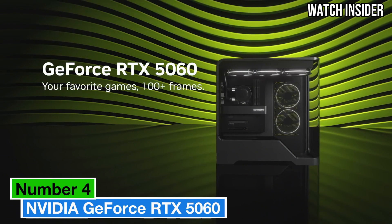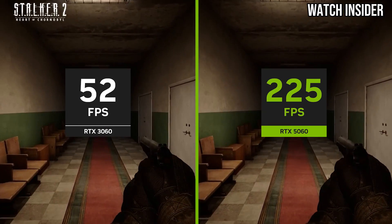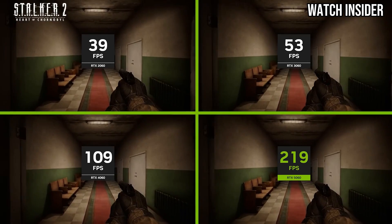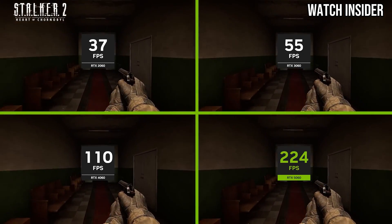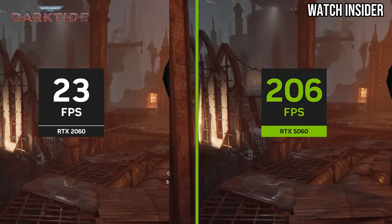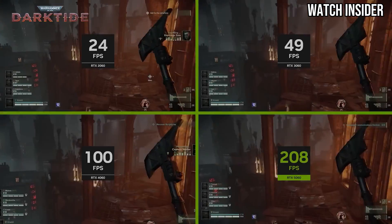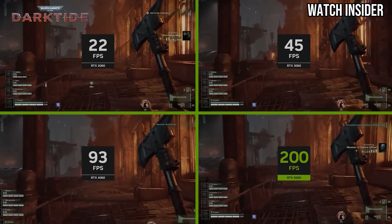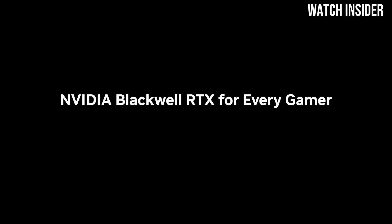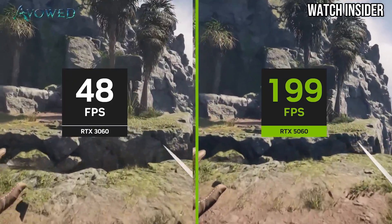Number 4: The NVIDIA GeForce RTX 5060 is a remarkable graphics card that has quickly established itself as a powerhouse for both gamers and content creators alike. After extensive testing, it's clear that this GPU strikes an impressive balance between performance, efficiency, and affordability. One of its standout features is exceptional ray tracing capabilities — with NVIDIA's latest architecture, the card delivers stunning visuals in games that support ray tracing, resulting in realistic lighting, shadows, and reflections.